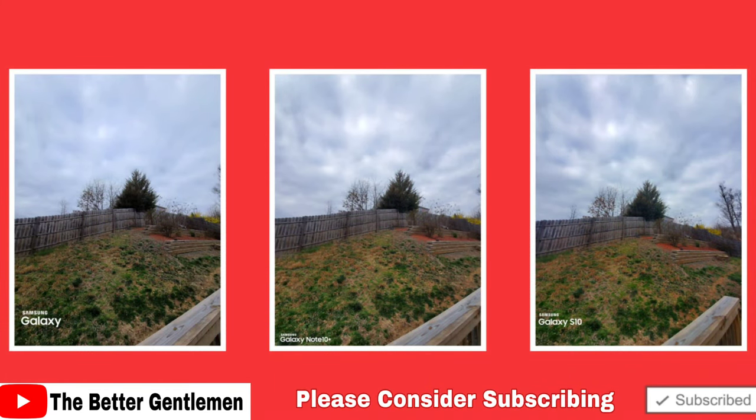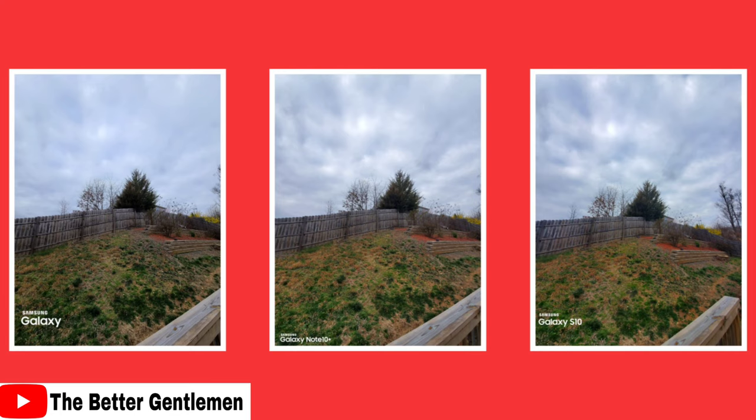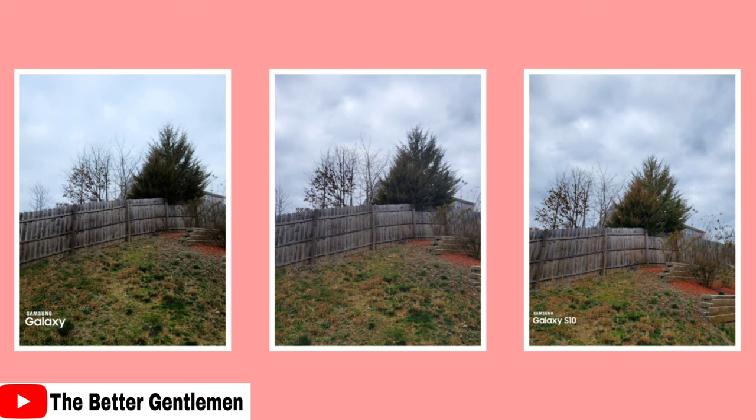In this wide angle shot, I think the Ultra wins. The Note and S10 dramatize the clouds just a bit too much — the Ultra may look softer, but that's actually what the clouds looked like that day. The ground is also too warm on the S10 and Note 10, making it look a bit fake. The S10 is more vibrant than the Note 10, so it comes in second. First place: Galaxy Ultra. Second place: S10. Third place: Note 10 Plus.